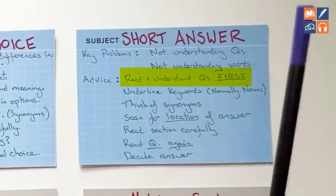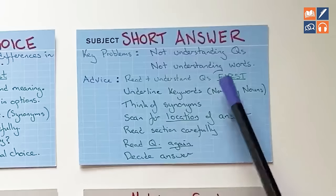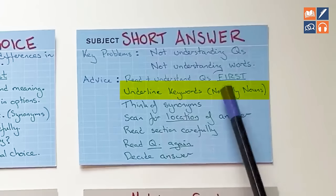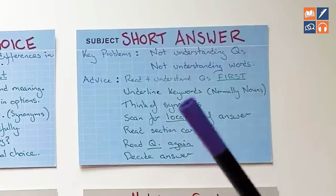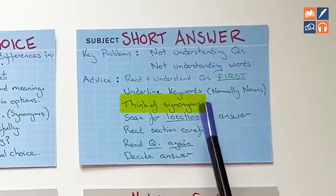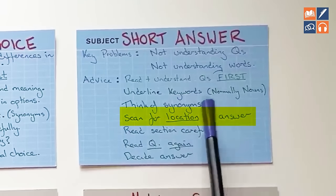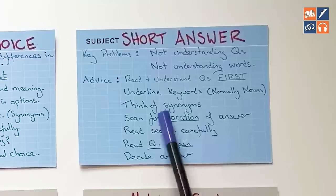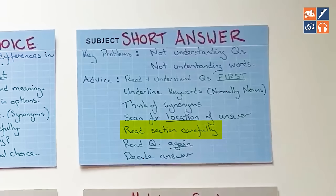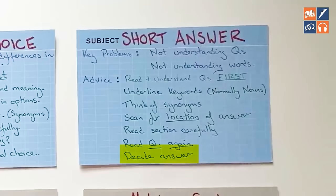So read and understand the questions first — don't get lost in the reading text. Focus in on the questions and understand what they are asking you. Within the questions, underline any keywords — these are normally nouns and noun phrases: people, places, objects, things like that. Think of synonyms for those nouns, which will help you scan for the location of the answer. Remember where before what. Once you understand the location, read the section carefully, read the question again, decide, and write in your answer.